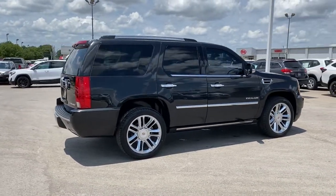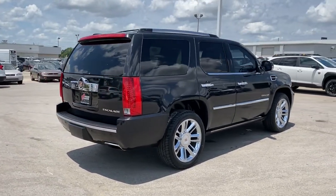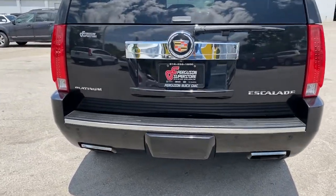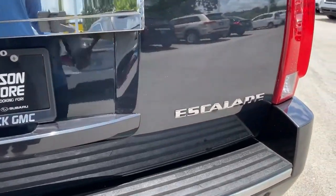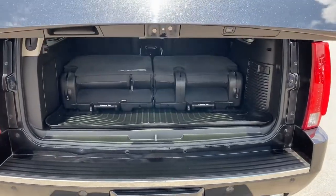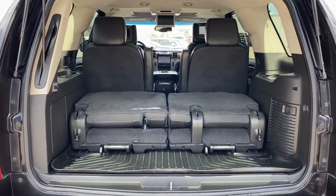Confidence comes standard when you're behind the wheel, prepared for the journey ahead. These are just some of the great options this vehicle comes with: keyless entry, all-wheel drive, sunroof/moonroof, navigation system, fog lamps, heated mirrors, cooled front seats.